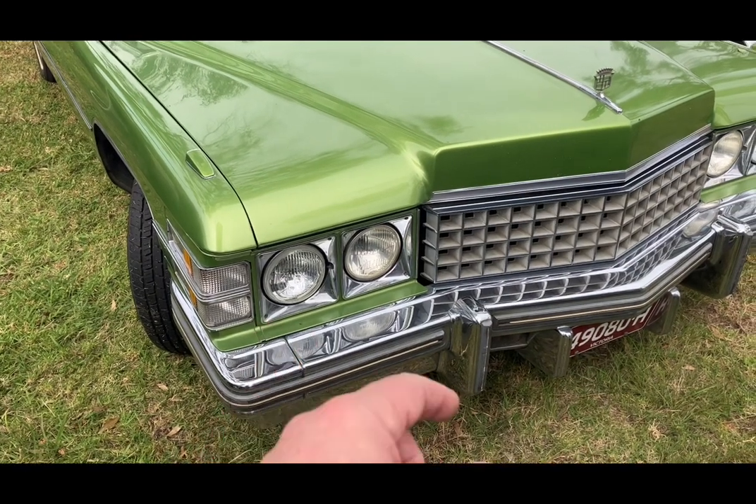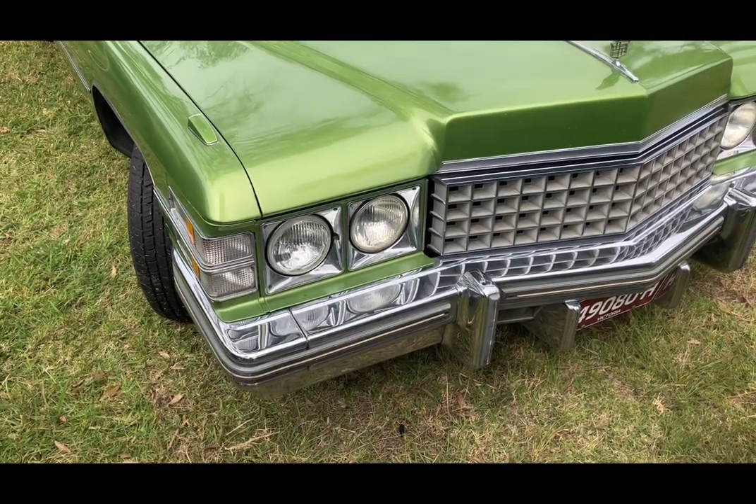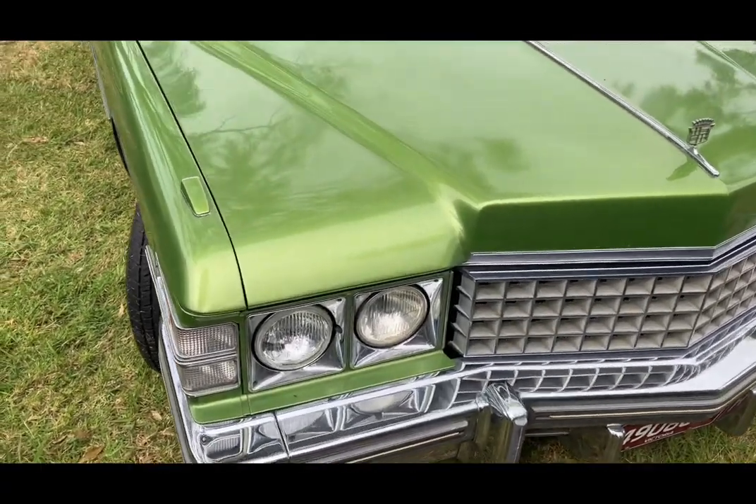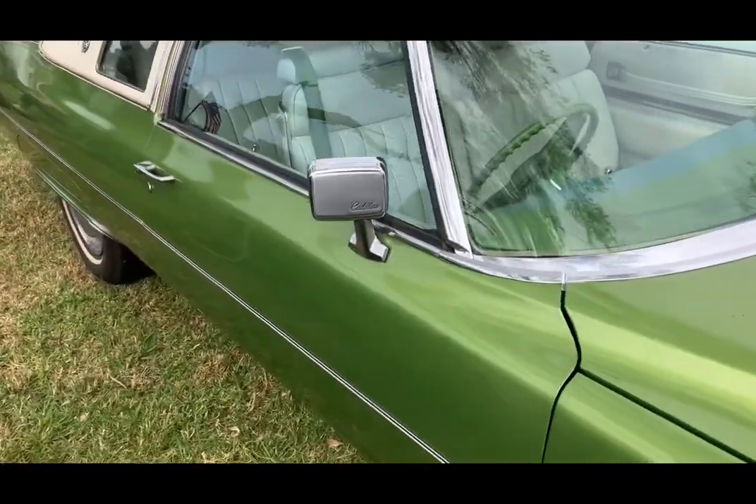I actually quite like the grille — some people don't like it, but I think that egg-crate grille with the more simplified headlight design looks better than the '71 to '73 series. It's probably more conventional in its appearance but I think it still looks good.